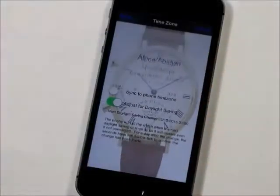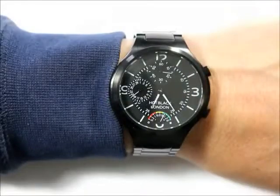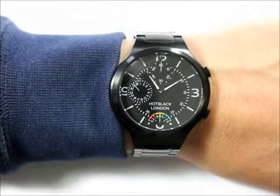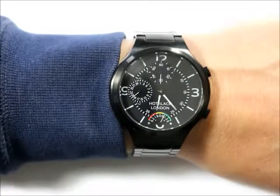We can change the time zone. In fact, we have complete control from the phone. But don't worry — you don't need your phone to use it as a watch, just when you want to follow a stock price.